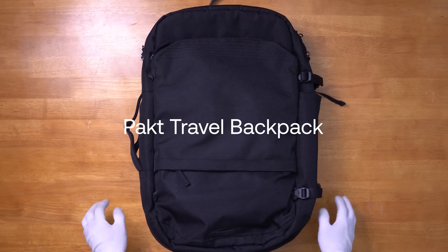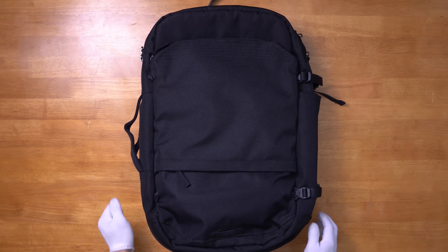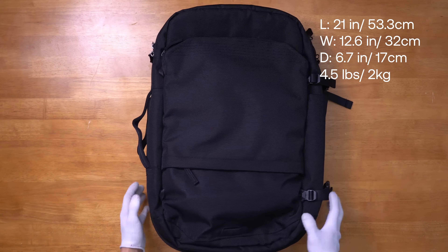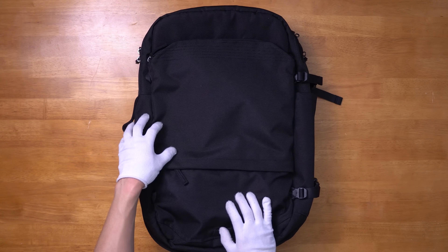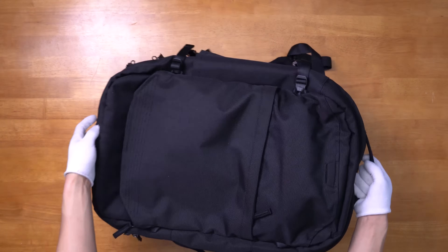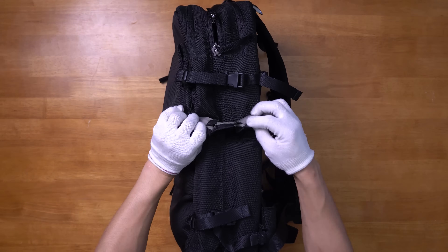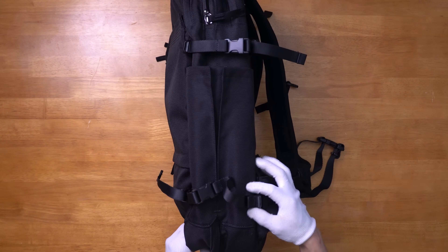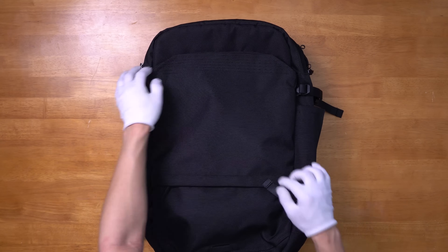Last but certainly not least, we have the PAKT Travel Backpack. In collaboration with backpack enthusiast Chase Reeves, PAKT has developed their version of the best bag for travelers. This 30-liter pack measures in at 21 inches in length, 12.6 inches in width, 6.7 inches in depth, and weighs four and a half pounds. They've constructed this bag using a 900D RPET DWR fabric which has the same durability and water-resistant coating as its competitors but has less of an environmental impact. Grab handles can be found on the top, bottom, and left side of the bag. The right side includes a deep water bottle pocket that has an interior elastic. There are attachment points on all corners of the bag letting you use the two included accessory straps — you have a lot of flexibility here with external storage as you can hold items on the side or extend the straps to hold a larger item in front.